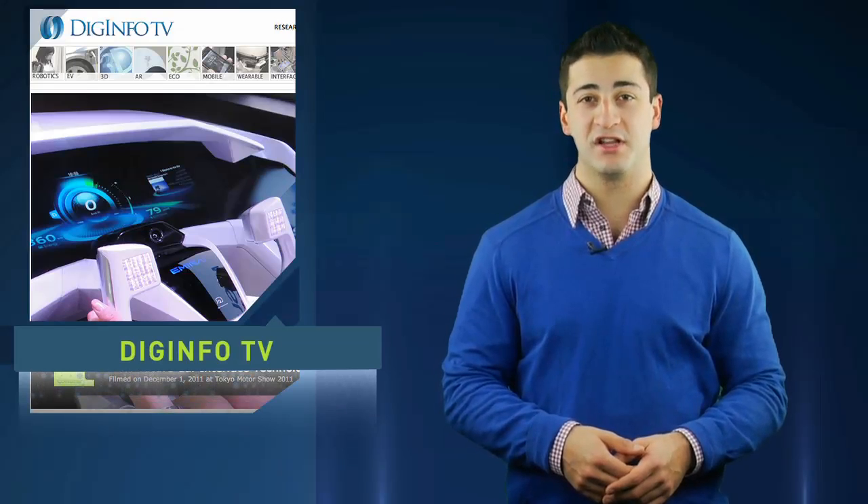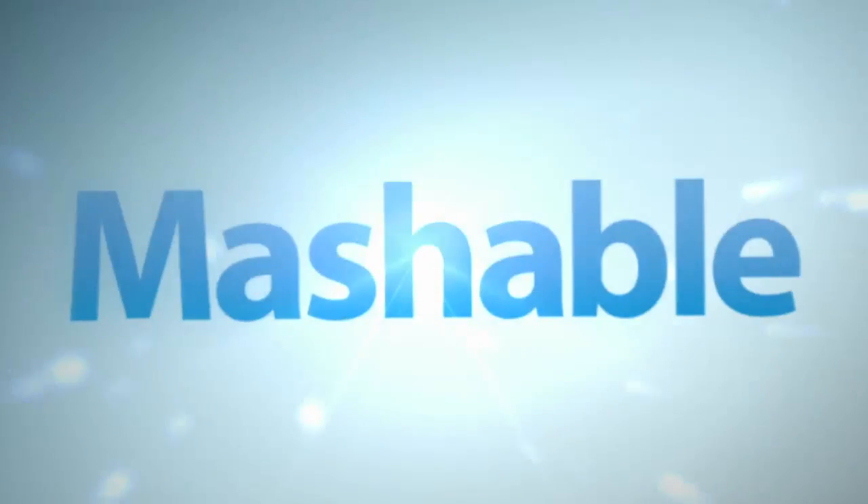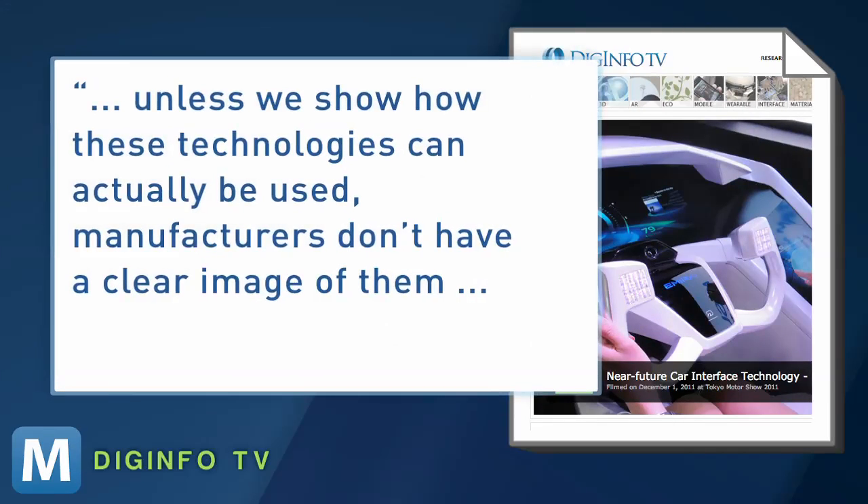A manager for Mitsubishi Electric adds the new features were introduced in this concept because unless we show how these technologies can actually be used, manufacturers don't have a clear image of them.